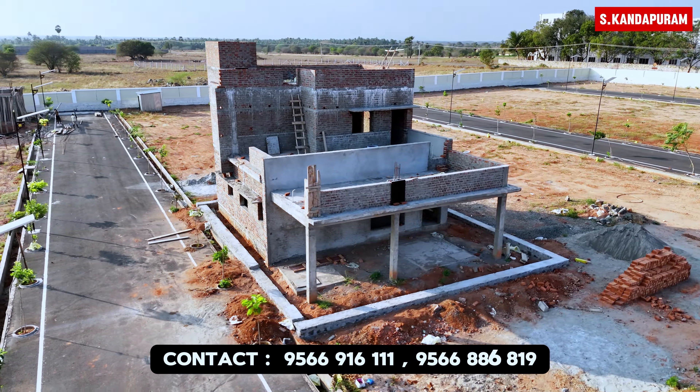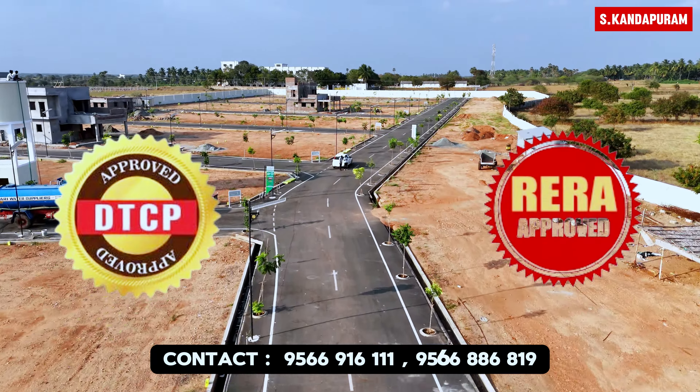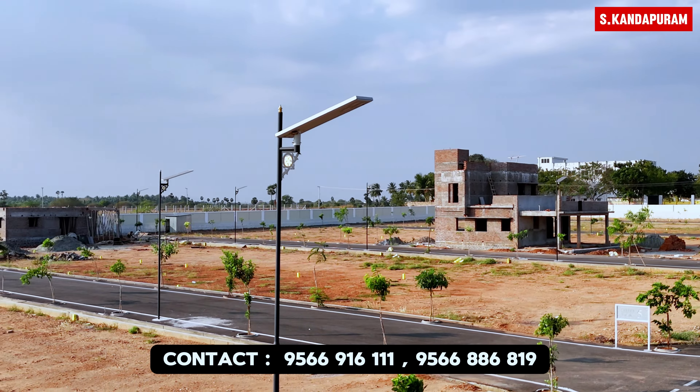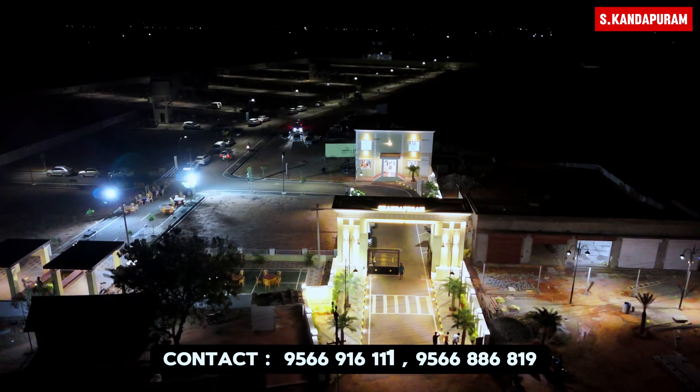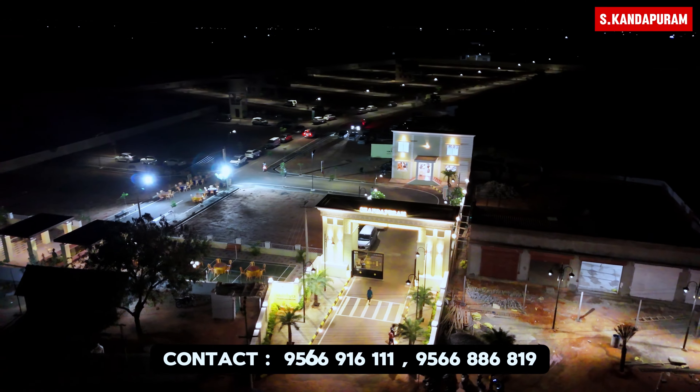If you are looking at the project, you will get sales of 120 plots. You will get a little bit of land. If you buy a plot, you will get a few options — you can build a 3BHK house or a duplex.